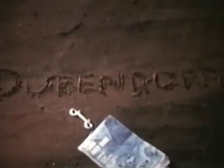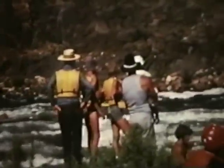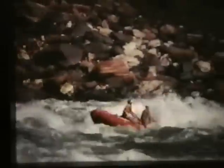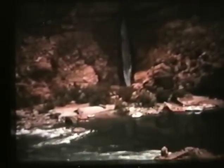Dupendorf Rapid is named for one of the early boatmen, one of the river pioneers over 80 years ago following Major Powell down this greatest river in the west, the Colorado River. Dupendorf has many routes in it. Each explorer has a choice of different routes, some close to where we're watching and some going in the background. Each young man likes the challenge of a new route, similar to pioneering a new route on a difficult mountain.